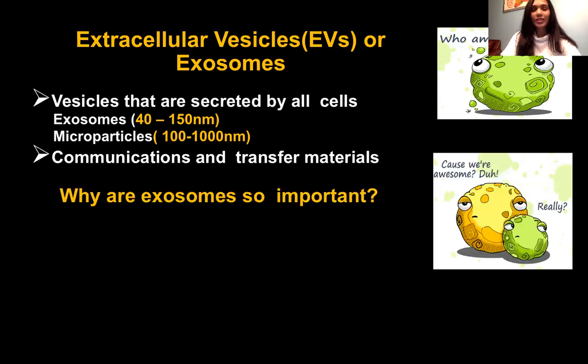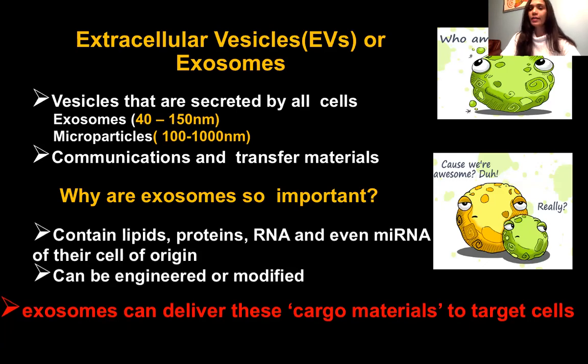Why are extracellular vesicles important? Because they contain lipids, proteins, and genetic material like RNA and miRNA. Most importantly, they are of the same origin as their parental cell, and they can be engineered or modified to fit our needs. Exosomes can deliver cargo materials to target cells.